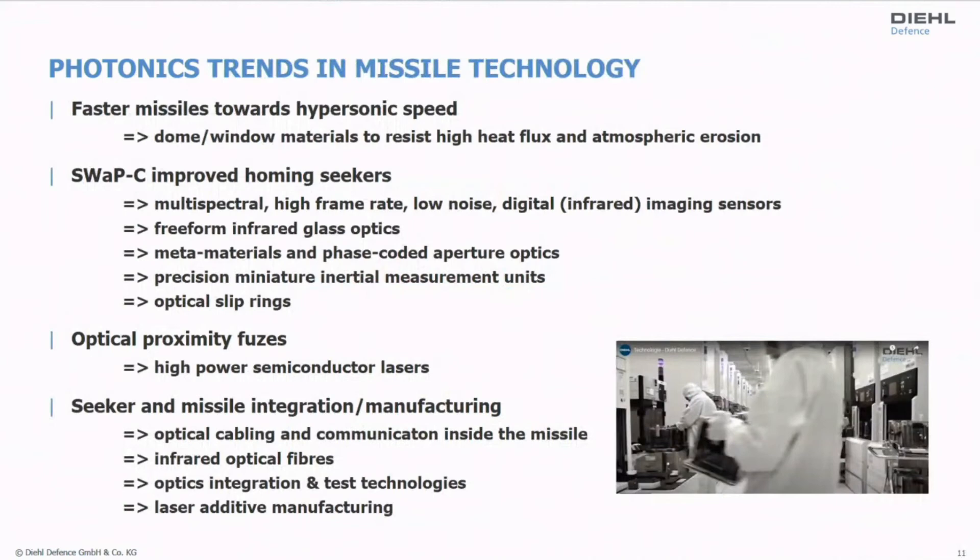Now let's see what the interesting areas are for the future and what the trends will be. The trend is toward faster missiles — hypersonic speed is the key buzzword. We will face challenges with dome and window materials to resist high heat flux and atmospheric erosion at these speeds. We will also generate plasmas in front of the dome or window, and the question is how to place these structures conformally into the mechanical structure of the missile. We are SWAP-driven — size, weight, and power — and cost is of course important, though it's a second-tier design driver.